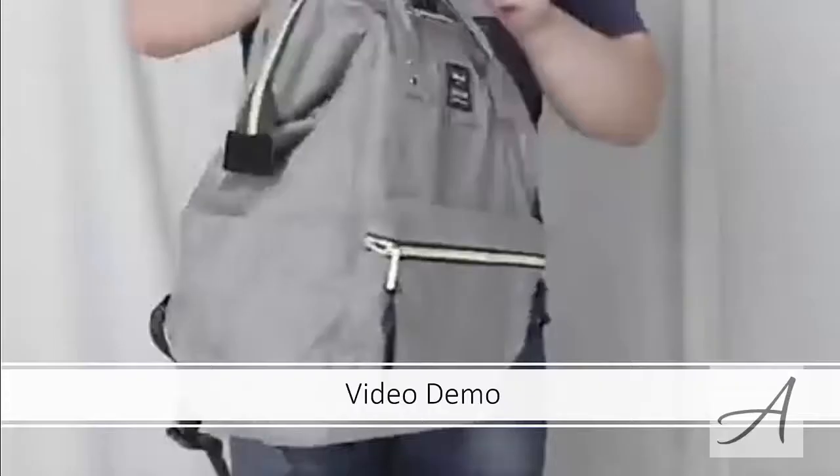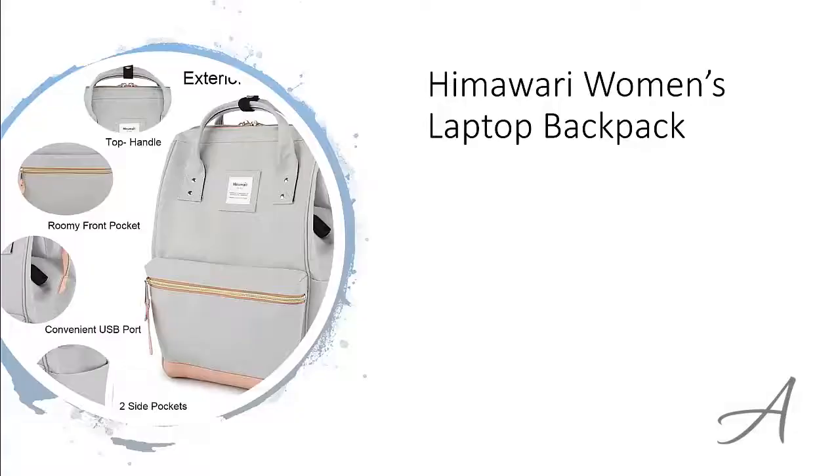Also in this video, you get to see a quick demo of the functionality of this laptop backpack. The one that made our list is the Himawari Women's Laptop Backpack.